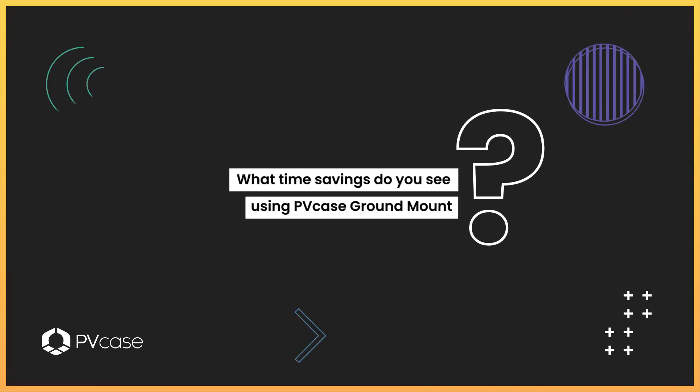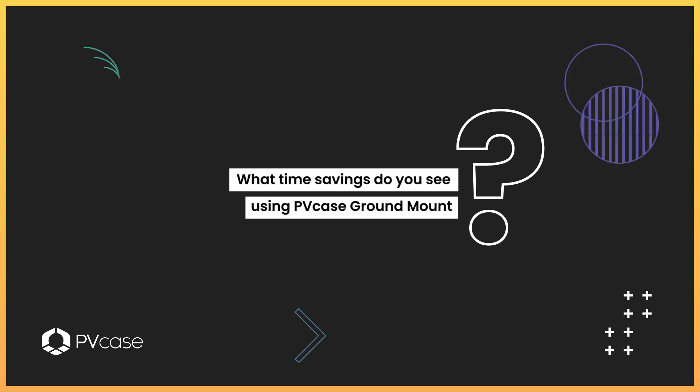It's maybe a little bit hard to compare, but I would say you save maybe 80% of the time. Having repetitive work no longer be necessary is really good for the team — it speeds up answering clients and keeps momentum in project work and client collaboration.